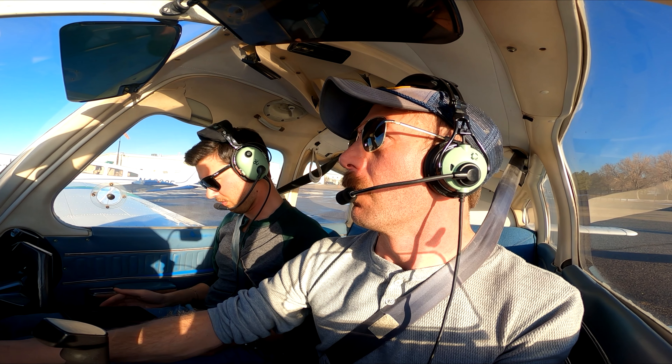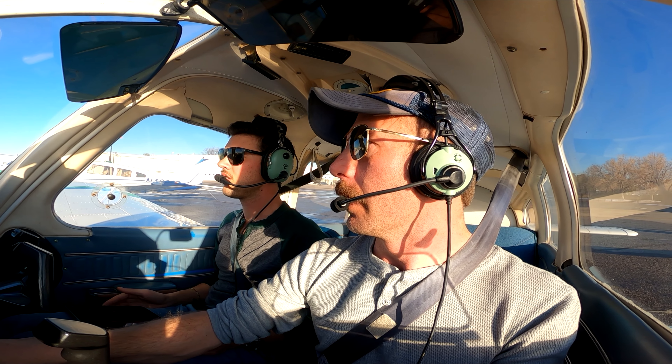We'll have you test your brakes real quick. I'm going to roll forward. Yep, go ahead — your brakes work good too.